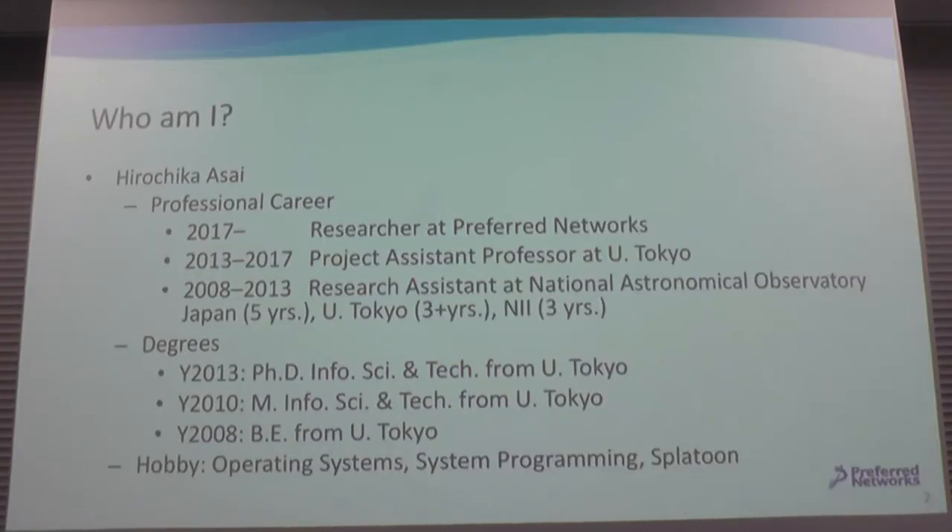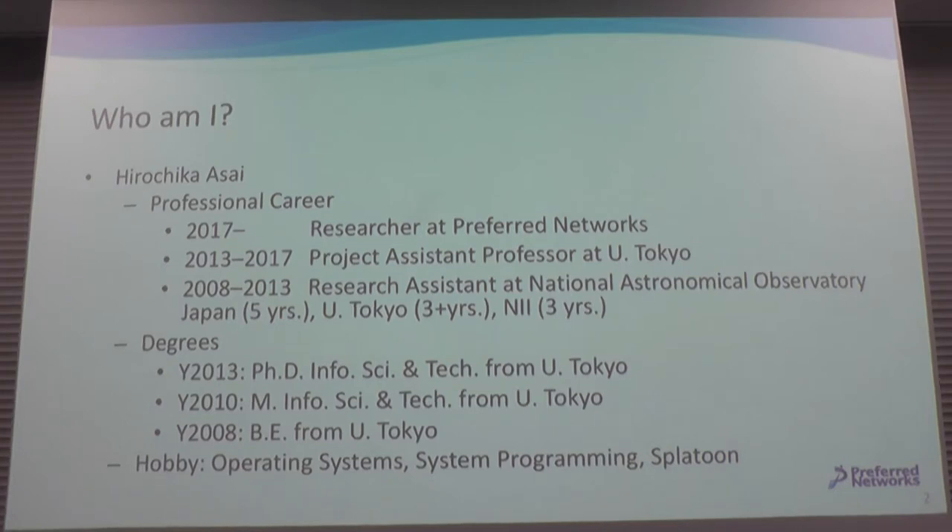First I'd like to introduce myself. I'm Hushka Sai. I've just joined PFN this April. My former career was at the University of Tokyo, where I taught cloud computing. My hobbies are operating systems, system programming, and Splatoon.